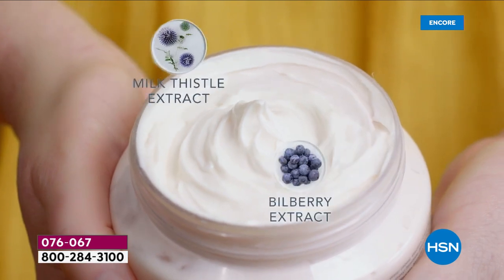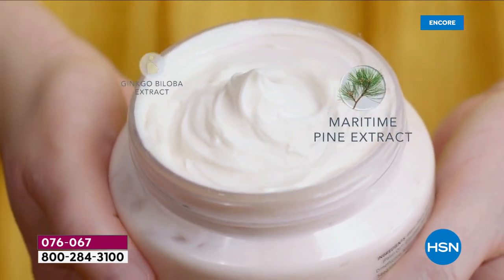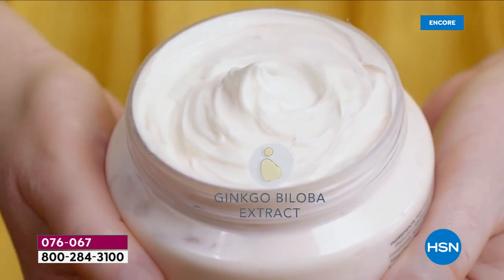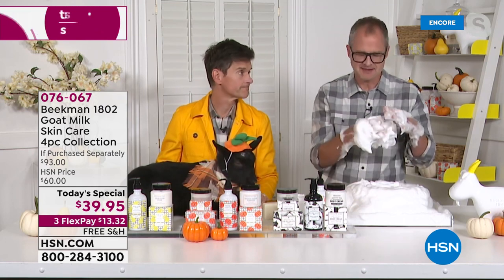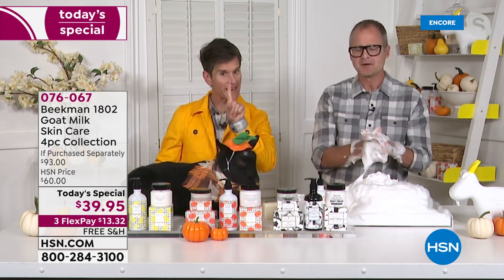Our triple-milled goat milk bar of soap — people say it lasts them up to eight weeks in the shower because of that triple mill. So whether you're choosing the pumpkin, the heirloom pear, or the tried-and-true vanilla absolute, this is going to be your fall scent. And for both the brown sugar pumpkin and the heirloom pear, it's important to know these are limited edition scents just for this year. When we sell out of these scents, that's it — we create them seasonally for this year, one batch only. When they're gone, they're gone.